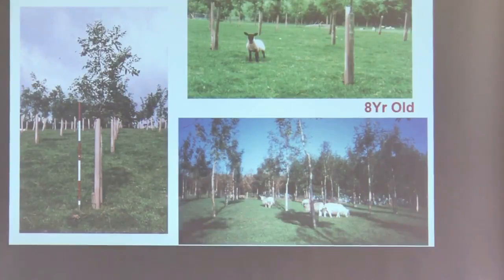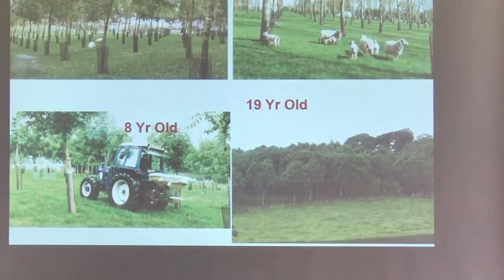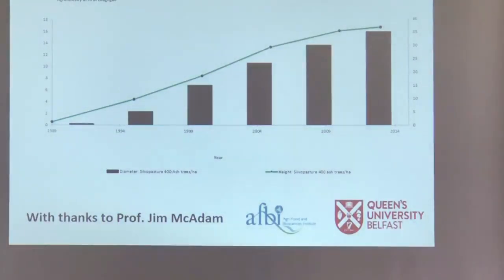Photos show the system developing over time with sheep in from the very start and getting bigger over time. Looking at tree growth data — planted in 1989-1990 — the green line shows height and the bars show diameter. Growth is starting to tail off between 2009 and 2014, so between 20 and 25 years, the trees are kind of reaching maturity.